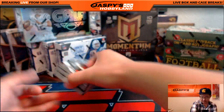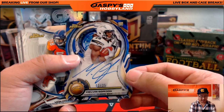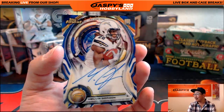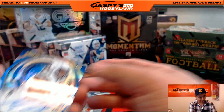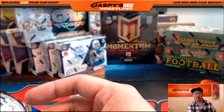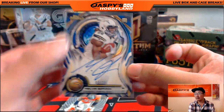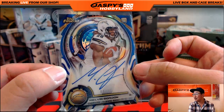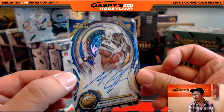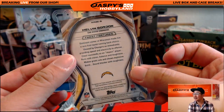Now there's Andre Johnson. Nice — two out of 25, Melvin Gordon die-cut auto. He's poised to have a breakout season. San Diego Chargers — that'd be Donald Martin. Two out of 25, die-cut, on-card autograph. That's a nice one.